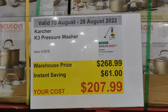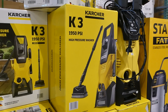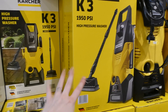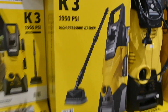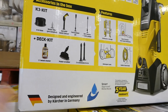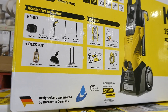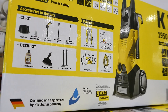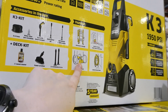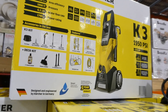The Karcher K3 pressure washer is $61 off down to $208. It's 1950 PSI and comes with the deck kit which has a scrubber attachment. The deck kit includes wood cleaner, two extensions, an 8-meter hose, a water filter, a gun with quick connect vario power jet, a dirt blaster, and 100% power. You can store everything on the sides, there's a detergent area in the back, and it has a five-year limited warranty.